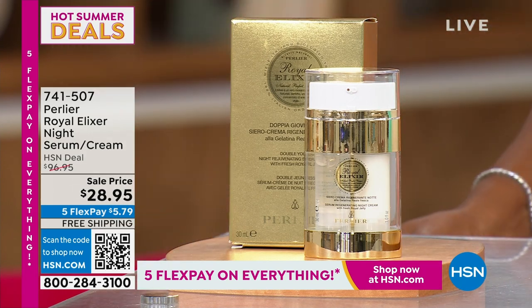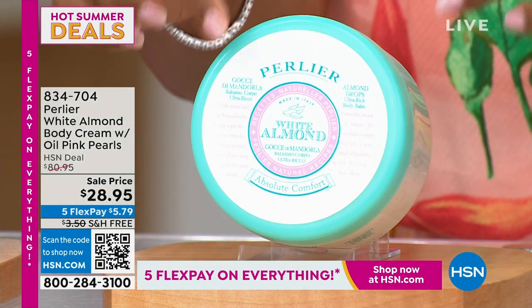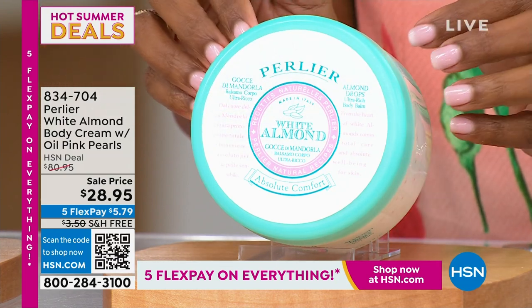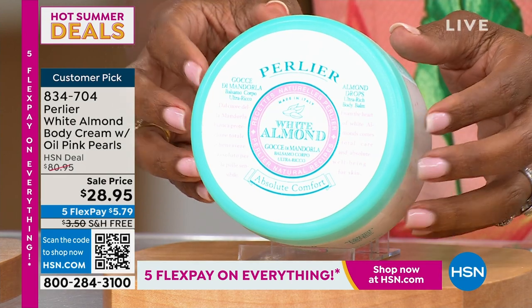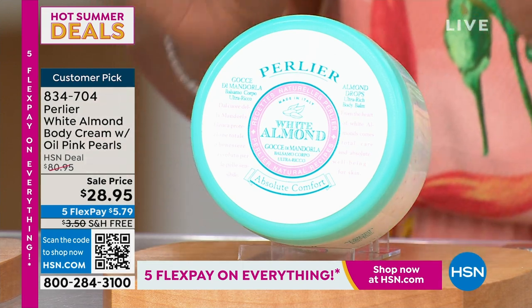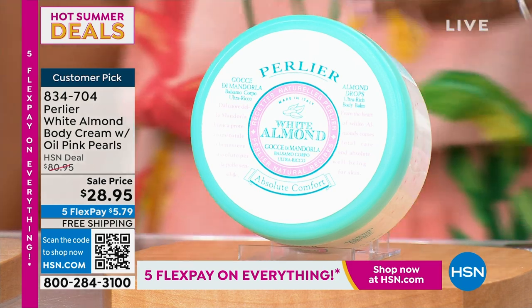You don't have to wait — you can actually start shopping for it now. We also have, at another amazing value, the White Almond Body Cream. When I open the lid, you'll see there are oil pink pearls on the inside. This is a huge tub, and this one is $52 off our regular HSN price. Item number 834-704.